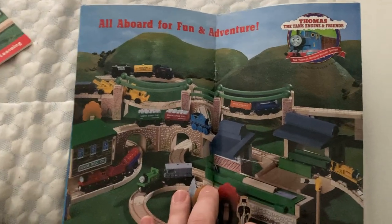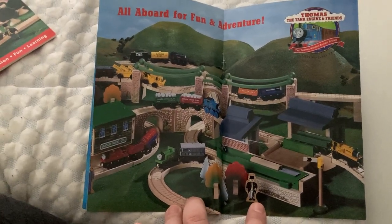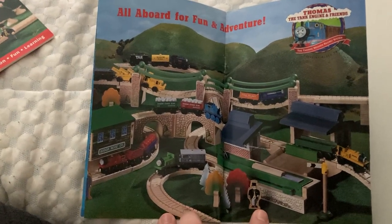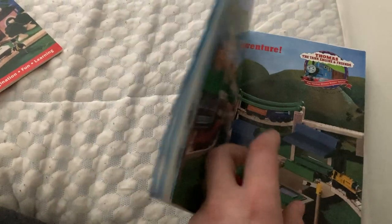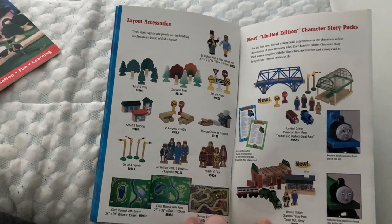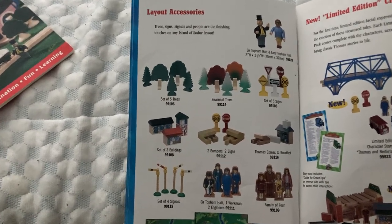All aboard for fun and adventure. I love this little part right here — it looks like a poster. I love this photo of just new buildings and destinations. There's so much going on there. And there's the old Thomas logo right there — this screams nostalgia. I wish toys were like this again. It's sad we don't see this kind of stuff anymore. It always makes me appreciate the good times, even though I wasn't born in 1998. I was born in 2002. There are layout accessories to make the layouts look nicer.